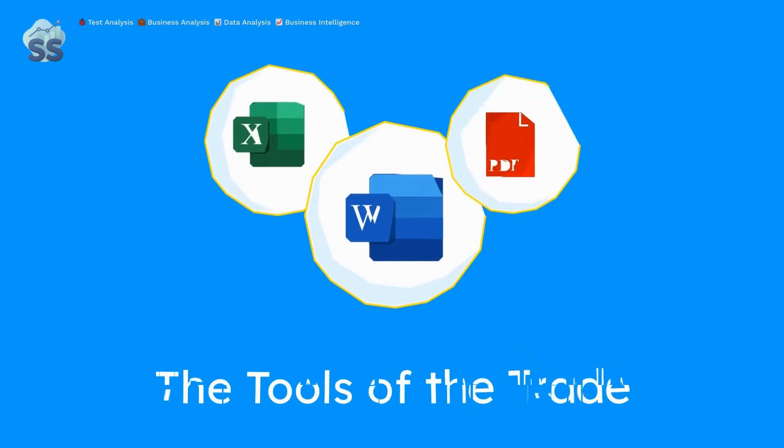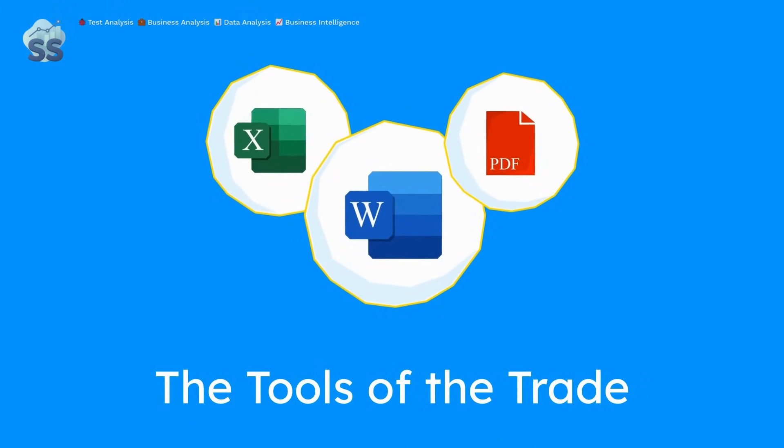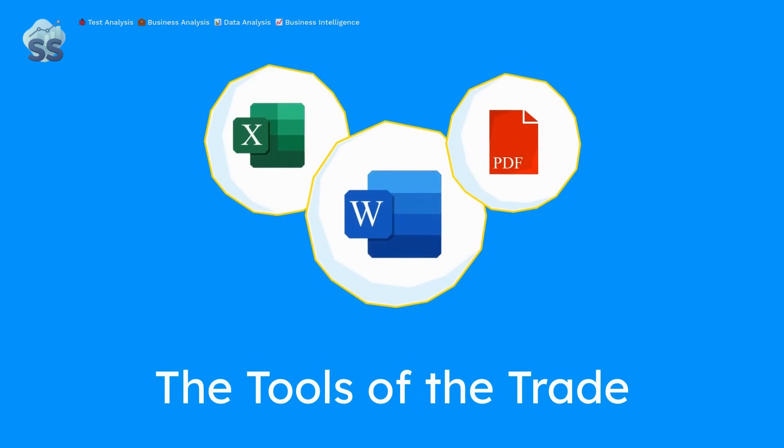Excel and Python are not enemies, they're tools. Their usefulness depends on the job at hand. Choose wisely, as it can save you hours.